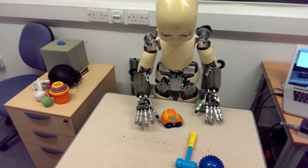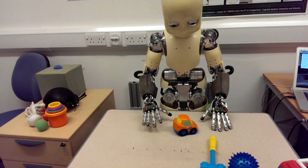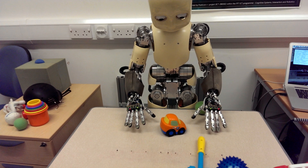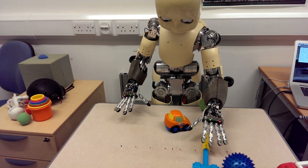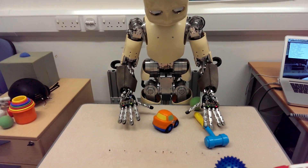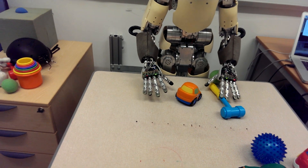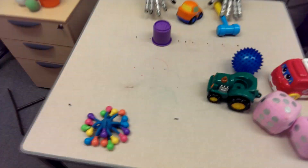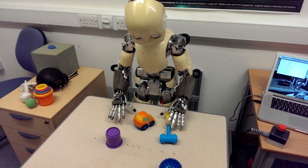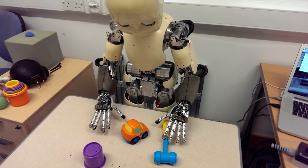No, not really — are you blind? Touch the hammer. That's better. Well done. How about... slide left the cup. Slide left the cup.